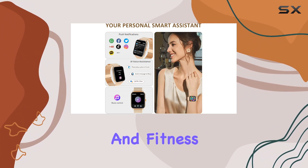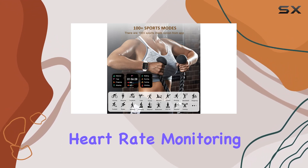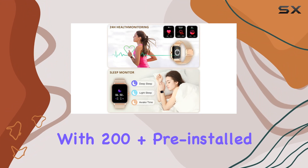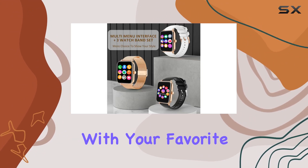Additionally, it boasts health and fitness tracking features like blood pressure, blood oxygen, heart rate monitoring, and sleep analysis. The customizable aspect is highlighted with 200-plus pre-installed watch faces and the option to personalize with your favorite pictures.